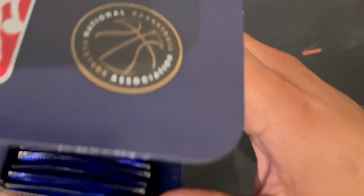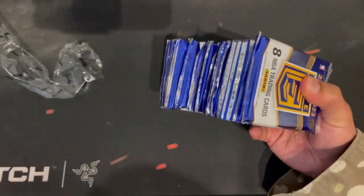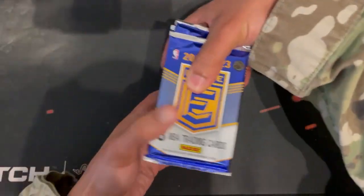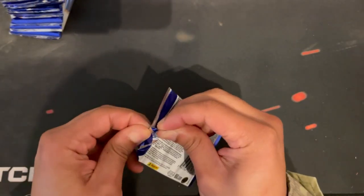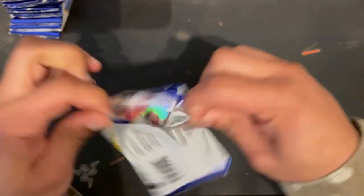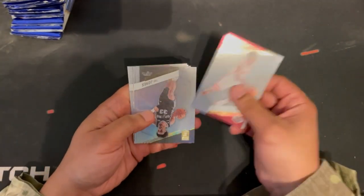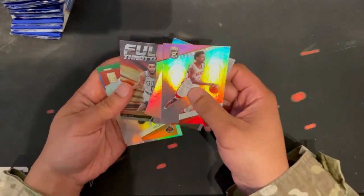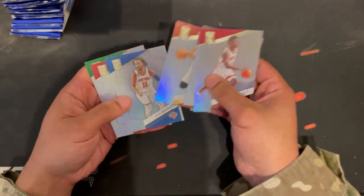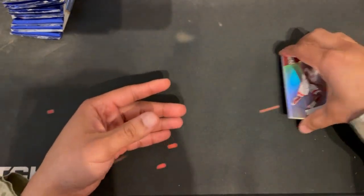There are 20 packs per box — we're gonna be here for a minute. First pack up: Deshawn Tate, Ja Morant, Corey Kispert, a nice little Tatum insert, Fred VanVleet, and Zach LaVine.